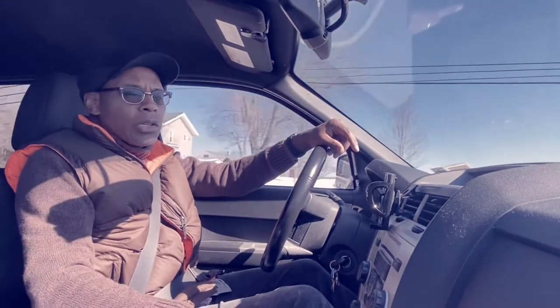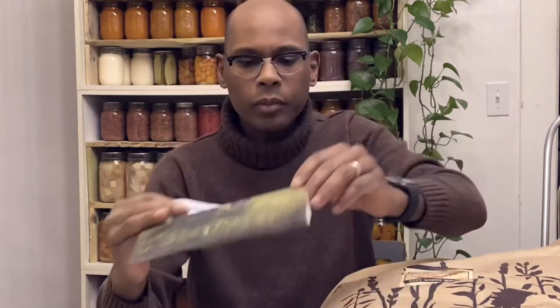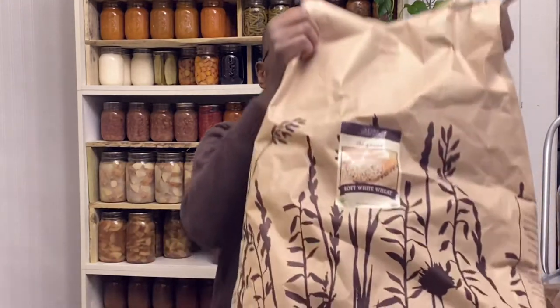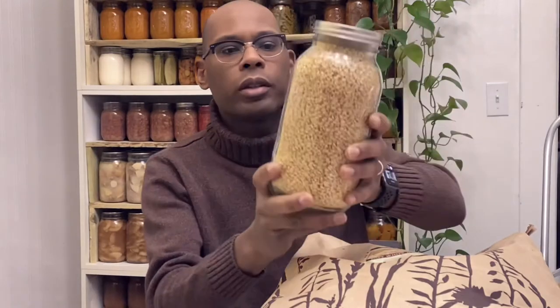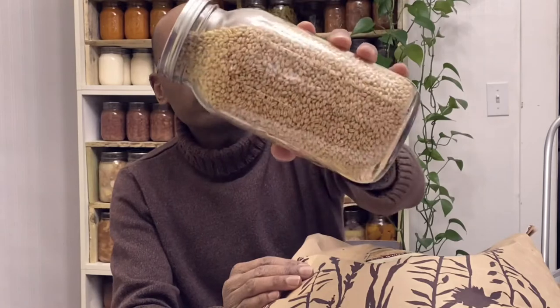Let's get into it. Here's the Azure Standard flyer, and this was our purchase — a 50-pound bag of organic soft white wheat. That's what the bag looks like, and here's what those wheat berries look like stored in our mason jars.